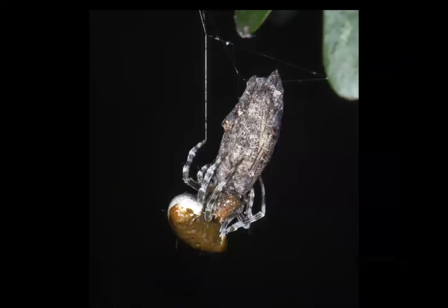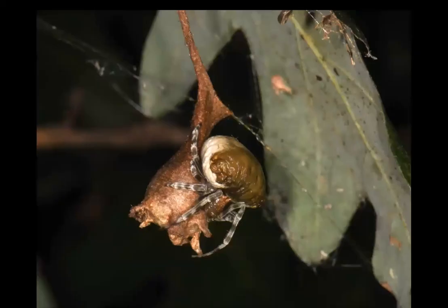Then they catch another moth, spin it around, catch another moth, spin it around, have a nice meal. And when they get enough energy, they make an egg mass — a silken egg mass with all the eggs in the center — and that's how they spend the winter. If they tracked enough moths to eat, they make two or three egg masses.